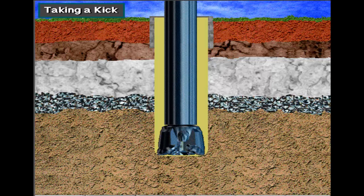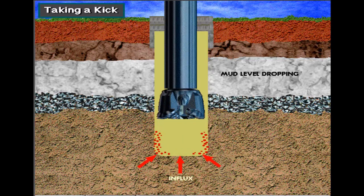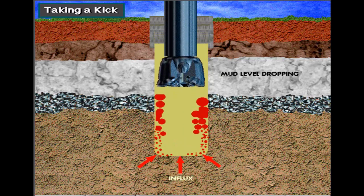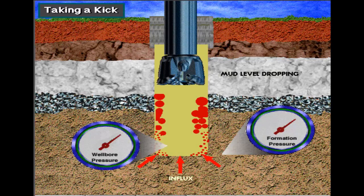Sometimes, however, crew members may accidentally allow the mud level or mud weight in the hole to drop. This drop in weight or level can happen for several reasons. For example, the crew may fail to keep the hole full of mud when they pull the pipe out, or they may pull the pipe too fast, which can lower the bottom hole pressure. When the mud level or mud weight drops, the pressure exerted on the formation decreases. If either happens, formation fluids can enter the hole — the well takes a kick. In other words, when the formation pressure exceeds the weight of the mud column, then the well can kick.